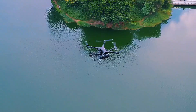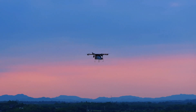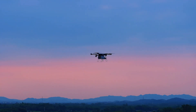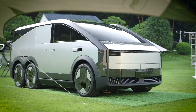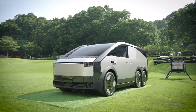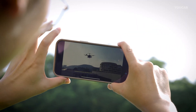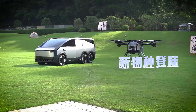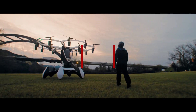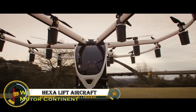With a flight time of around 40 minutes, the flying car can carry two passengers and is equipped with advanced technology for enhanced safety and stability. Set for mass production in 2026, this pioneering vehicle aims to redefine personal mobility, offering the convenience to drive and fly with ease.